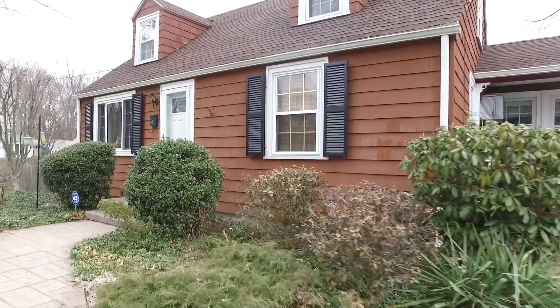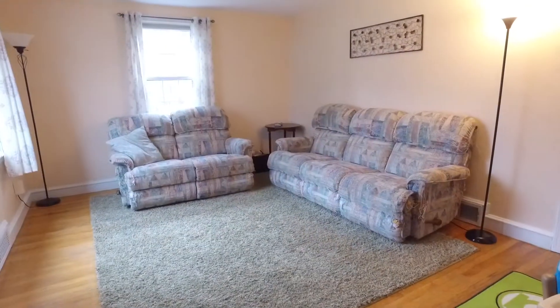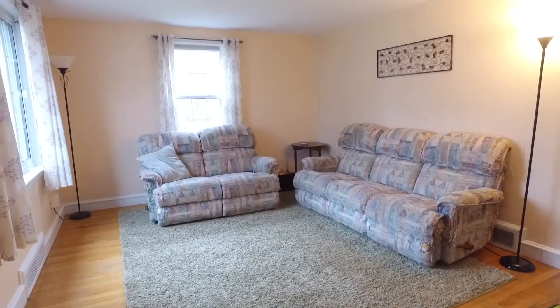As you walk through the front door you'll see the light-filled living room. In this room you'll find a big picture window and hardwood floors.